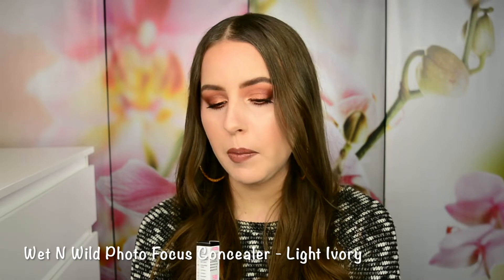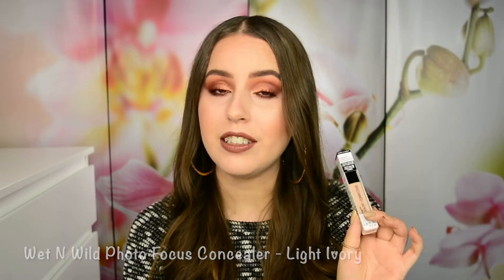First up is an item I already have in my collection, and that is the Westman Atelier Photo Focus Concealer. I absolutely love the finish and how it looks underneath the eyes. I am actually wearing it right now so you can see it in action. This one was at such a ridiculous price at the Beauty Bay sale that I decided to pick up a backup. This particular one is in the shade Light Ivory, and that is the lightest shade.